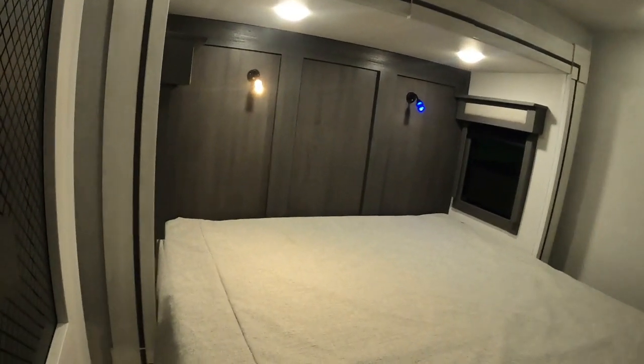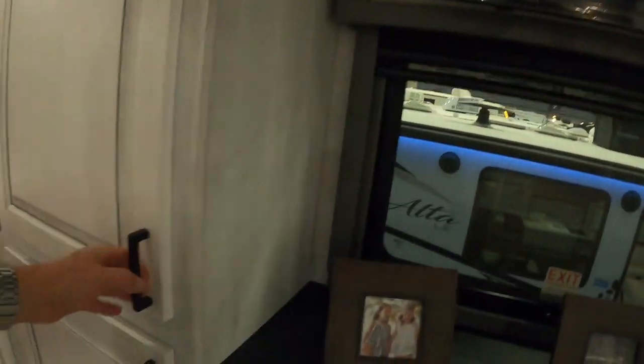That is a king size bed, plenty of storage cabinet, TV. Nice heat vent right there.